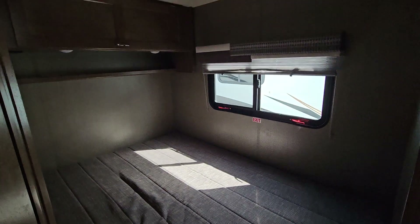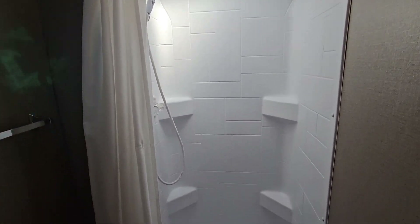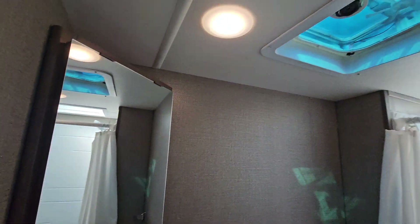Remember, this is a no-slide vehicle, so wherever you stick it, you just don't have to worry about putting the slide room out. Decent sized wardrobe.